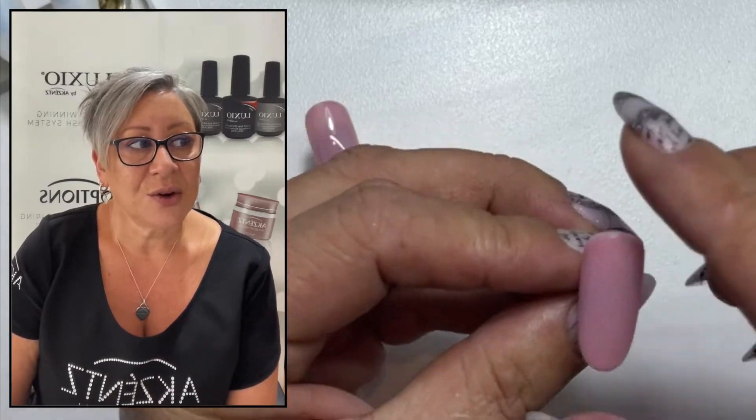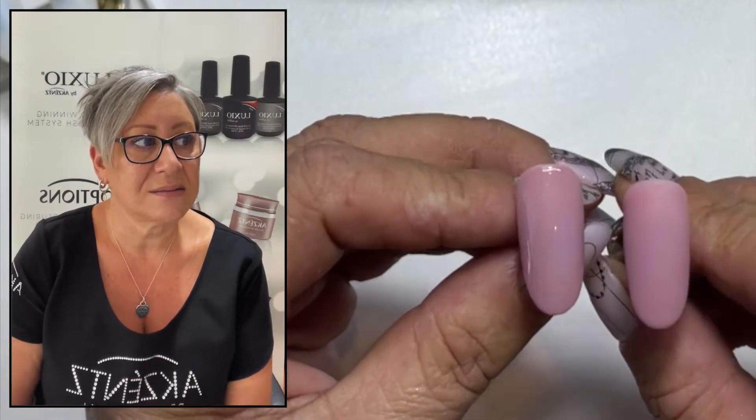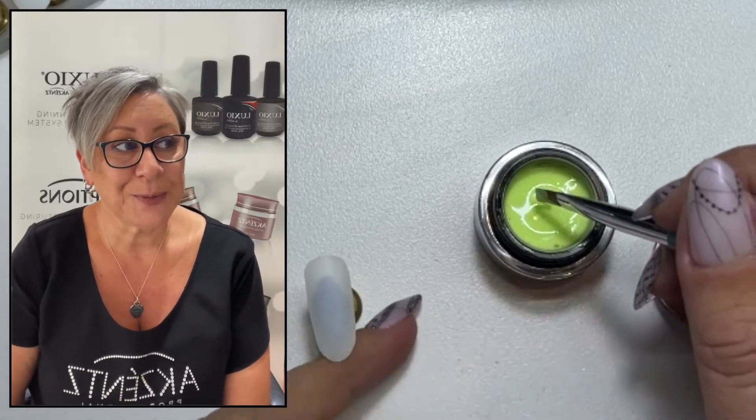So you'll find that the matte will have a slightly different kind of colour to it, because obviously it's a different finish. But still really beautiful.